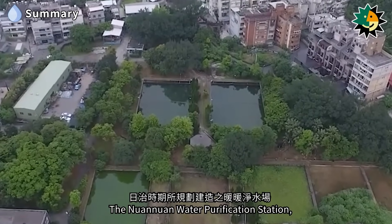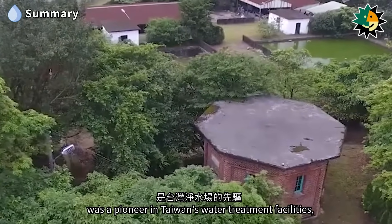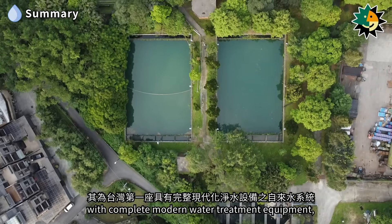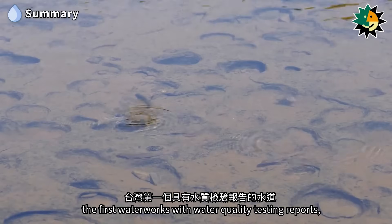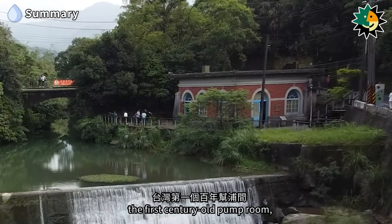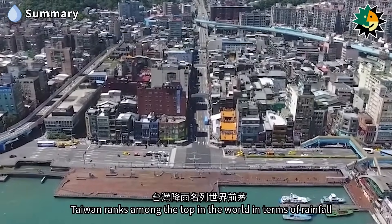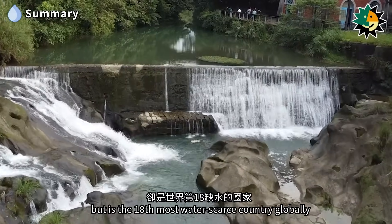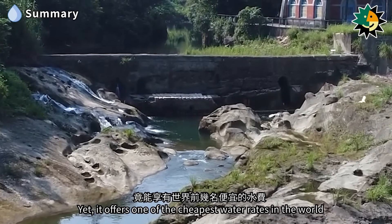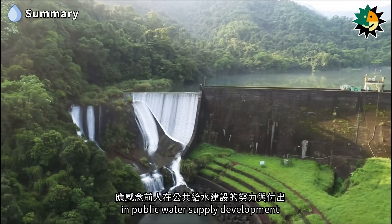The Nuanuan Water Purification Station, planned and constructed during the Japanese colonial period, was a pioneer in Taiwan's water treatment facilities, setting numerous records. It was Taiwan's first water supply system with complete modern water treatment equipment, the first waterworks with water quality testing reports, the first headwater conservation forest, the first century-old pump room, and the first reservoir dedicated to domestic water supply. Taiwan ranks among the top in the world in terms of rainfall, but is the 18th most water-scarce country globally, yet it offers one of the cheapest water rates in the world. As we enjoy clean tap water, we should remember the efforts and contributions of our predecessors in public water supply development.